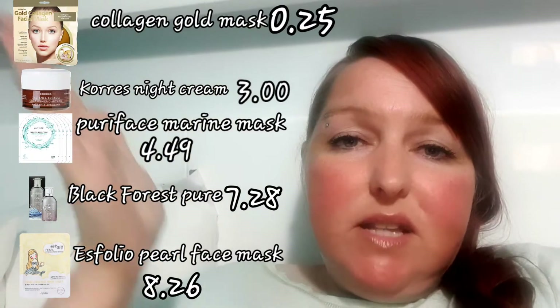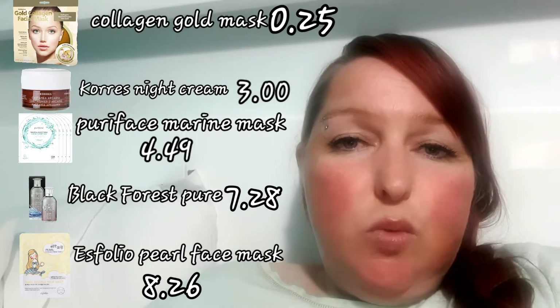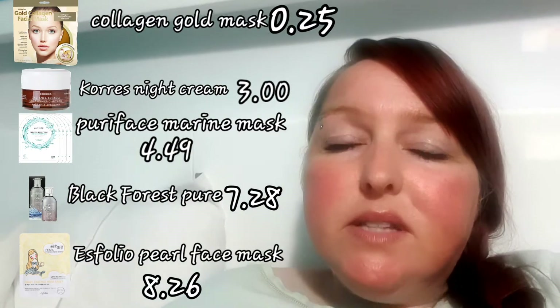Hi everyone. You may have seen my TK Maxx haul that I posted a few weeks ago. If you haven't seen it yet and you're interested, I'll leave the link in the description box below. But in that haul I bought a few skincare products which I'm going to be reviewing today. I'll leave the products and the timestamps here in case you're only interested in one item. Please let me know some of your favourite skincare products so that I can try them in future videos. Enjoy!